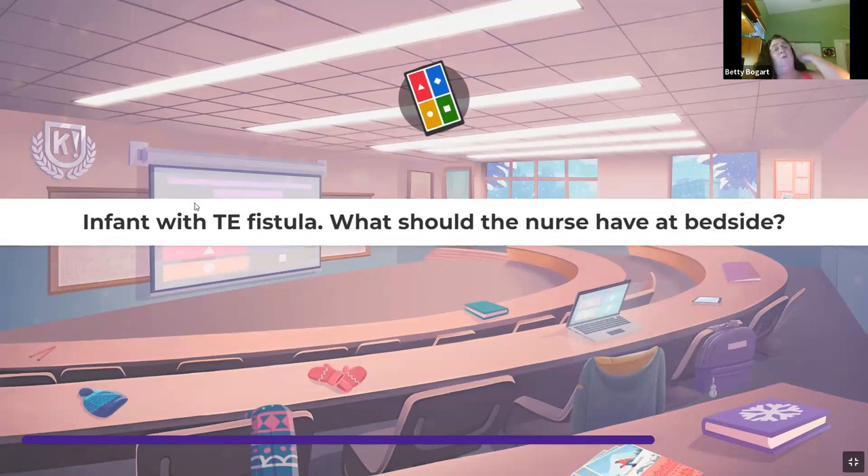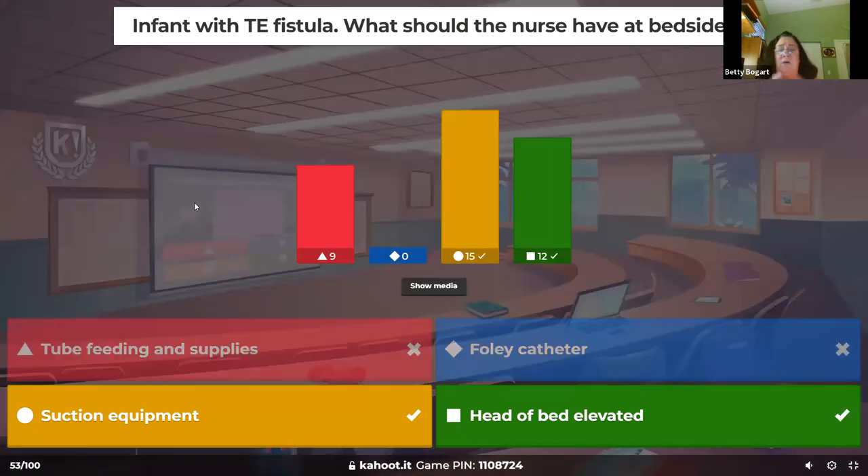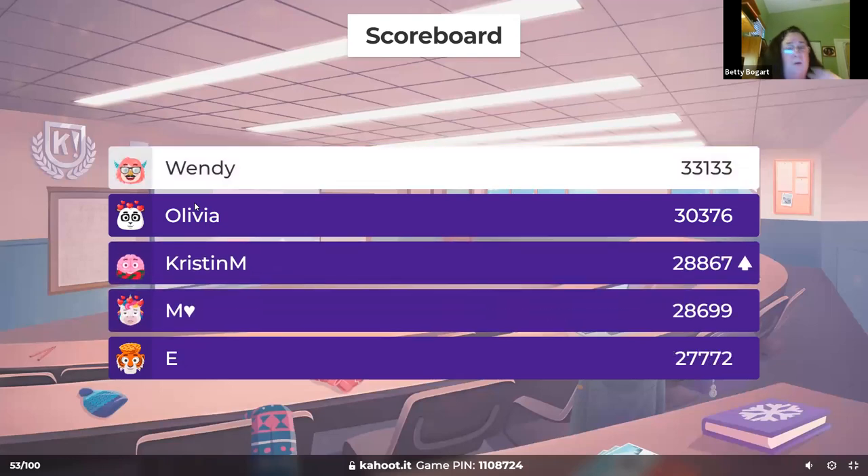An infant with a TE fistula — what should the nurse have at bedside? Tracheoesophageal fistula is an opening between the trachea and esophagus — you're concerned about aspiration because it goes right into the lungs. You want suction at the bedside and the head of the bed elevated. These children are NPO — nothing to eat or drink — because if you feed them it goes into their lungs. Give them a pacifier for growth and development.